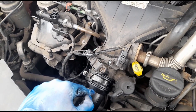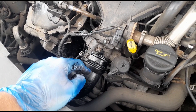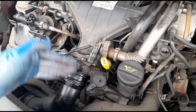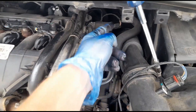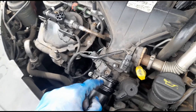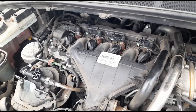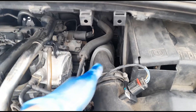When you lose boost pressure, your air-to-fuel ratio goes out. You're not going to have as much air going into the system as the ECU thinks is coming in from the mass airflow meter, so the fuel injectors are going to be putting in too much fuel. Not enough air plus too much fuel is going to create black smoke from the exhaust.